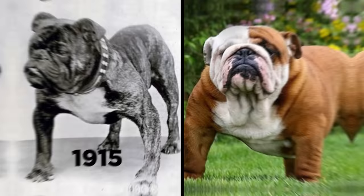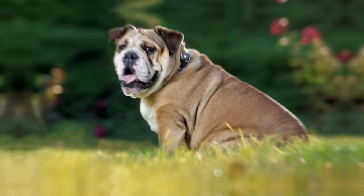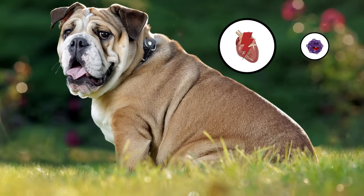This comparison from 1915 to now shows how they've accumulated more muscle mass alongside shorter legs and excess skin. The English Bulldog is also now sadly considered one of the unhealthiest breeds, with an average lifespan of just 6.25 years, mostly due to life-threatening ailments causing cardiac arrest and even cancers.